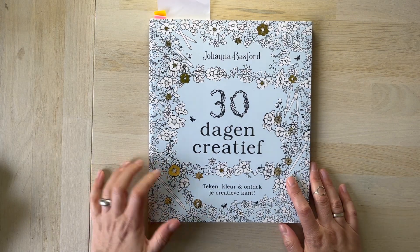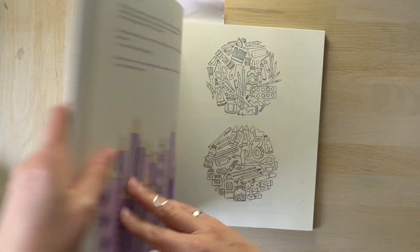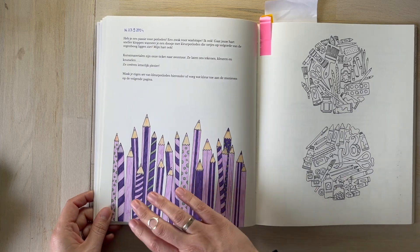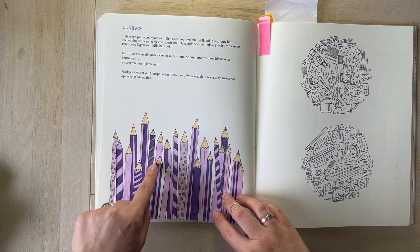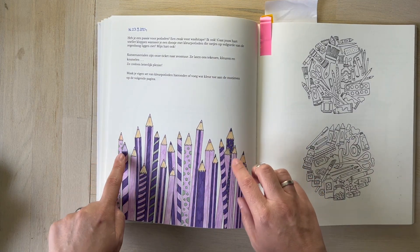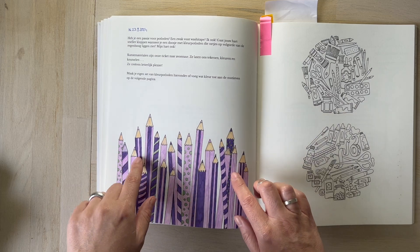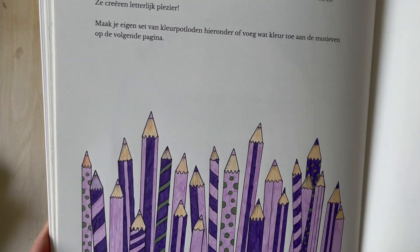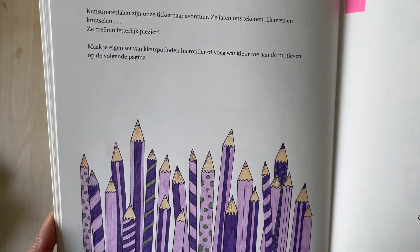Then we have 30 Days of Creativity by Johanna Basford, and here I did a few pages. This one is quite a simple one — I kept it simple with Pitt Artist Pen again, and for this pencil area I tried different colors from different brands. I don't even remember which is which, but I tried to see whether the colors match and what I could do with them — some were watercolor pencils and others were dry.